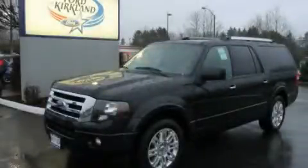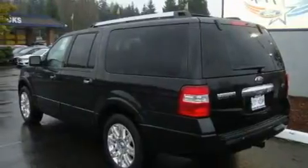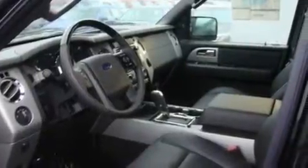This is a brand new 2011 Ford Expedition, a vehicle with safety, comfort, and space. It has a 5.4 liter 8-cylinder engine, an automatic transmission, and 4-wheel drive.